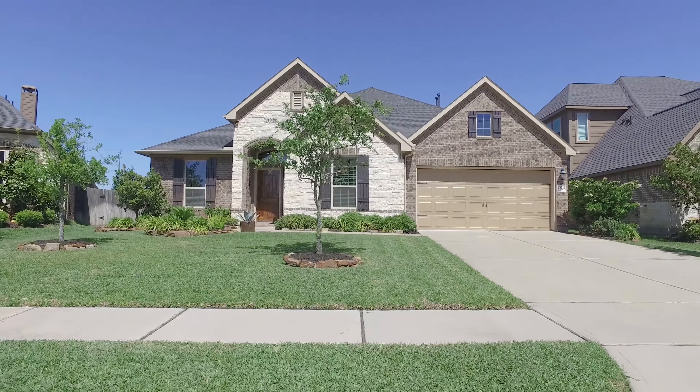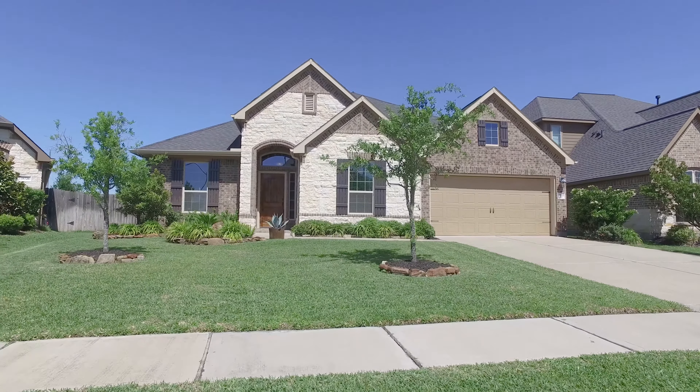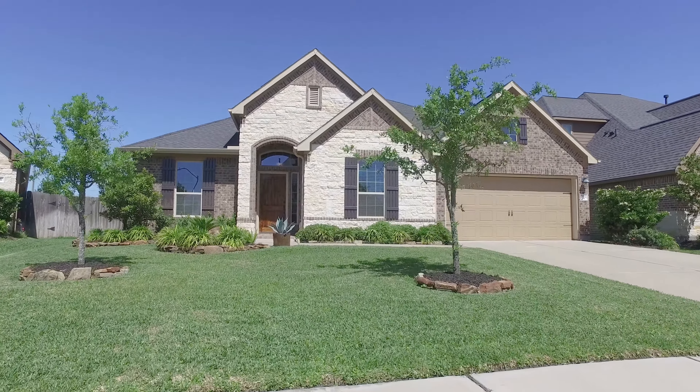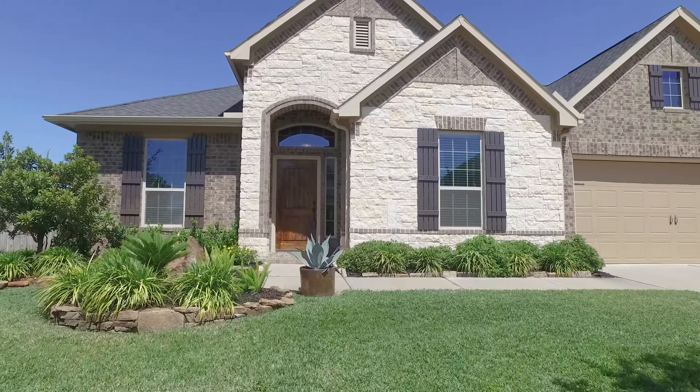Welcome to the walkthrough video tour of this lovely Katy home. It's one story in elevation with a three-car tandem-attached garage. It was built in 2014 with three bedrooms, three full, and one-half bathrooms.